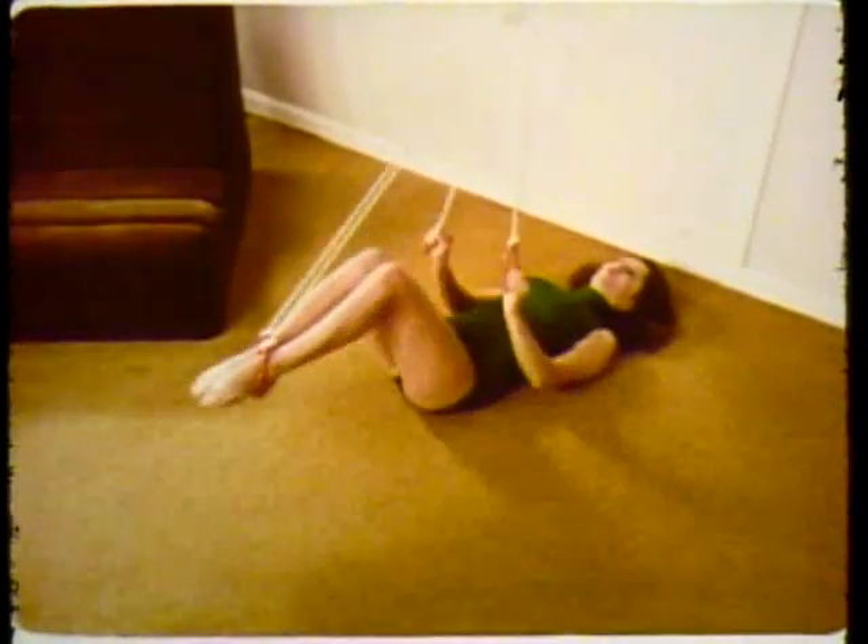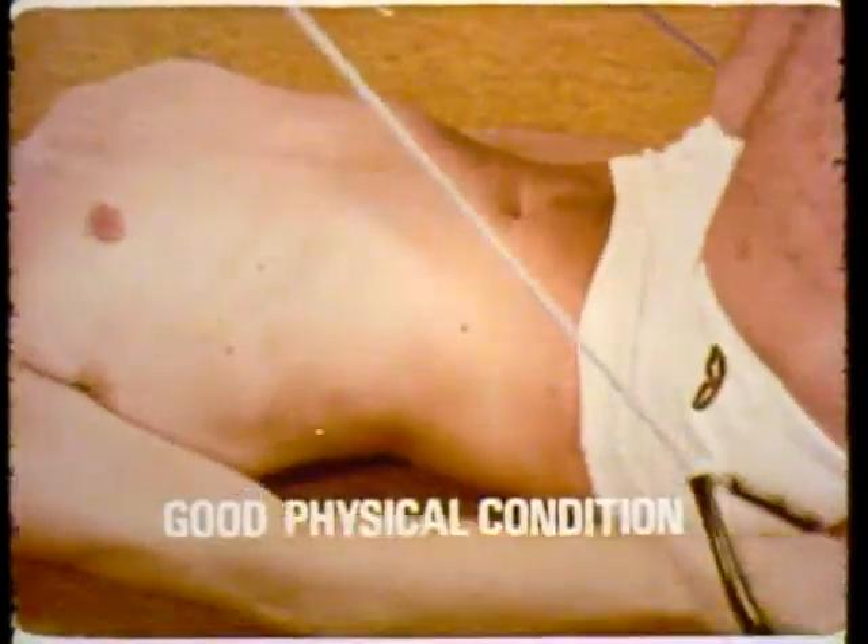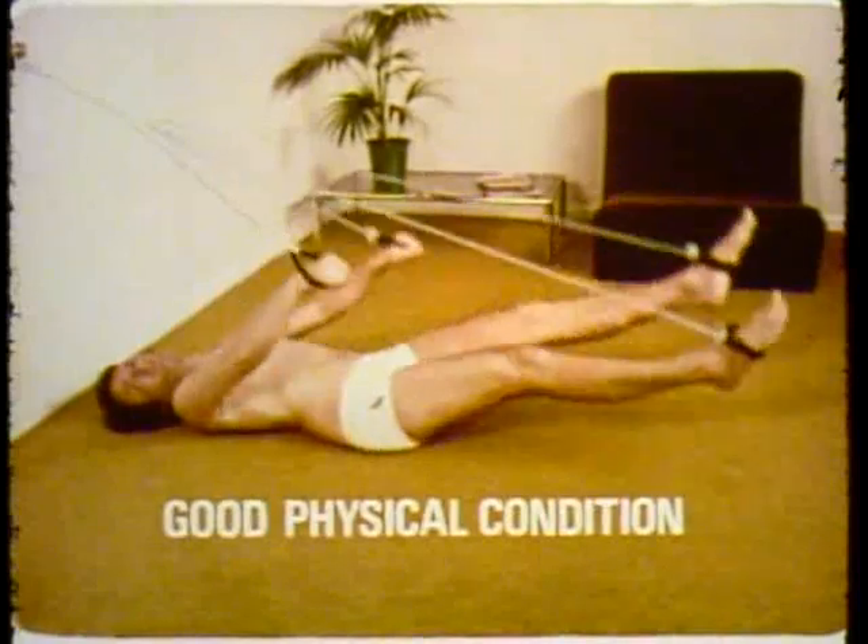For improving posture, body shape, or just keeping in good physical condition, the multi-exerciser is great.